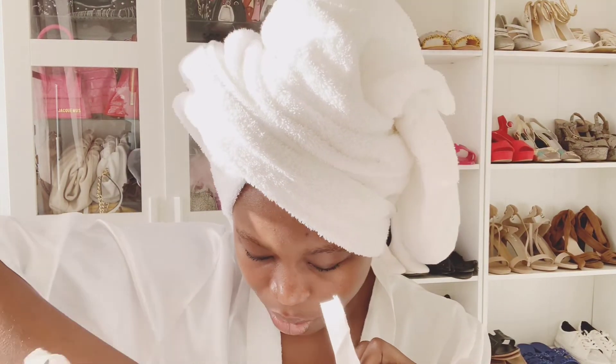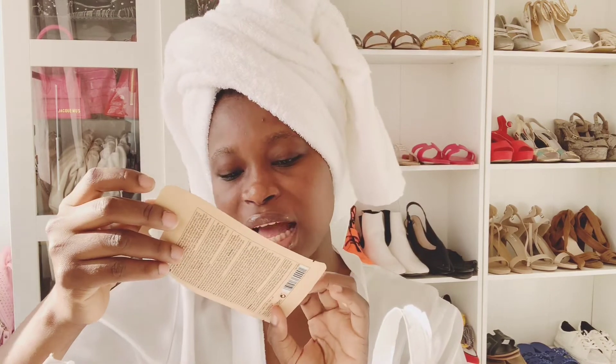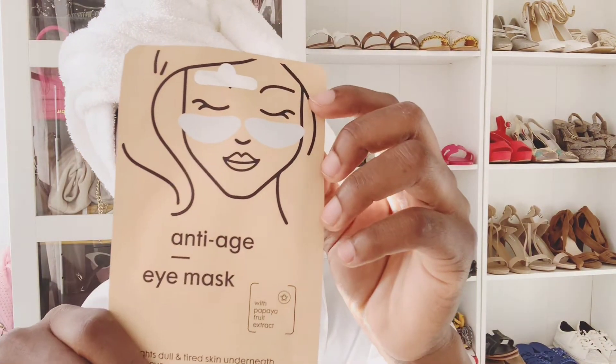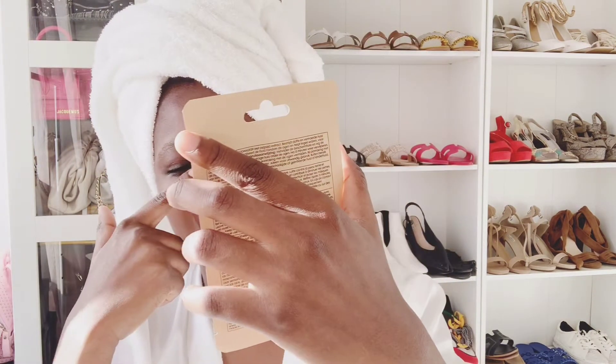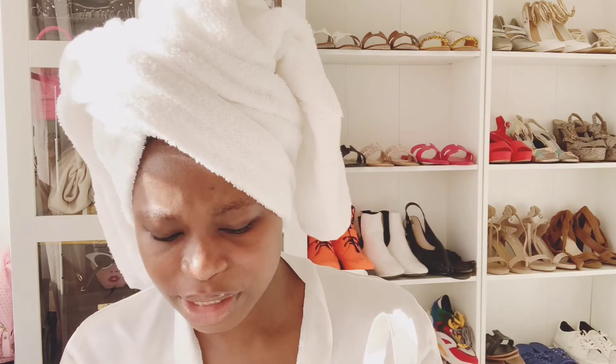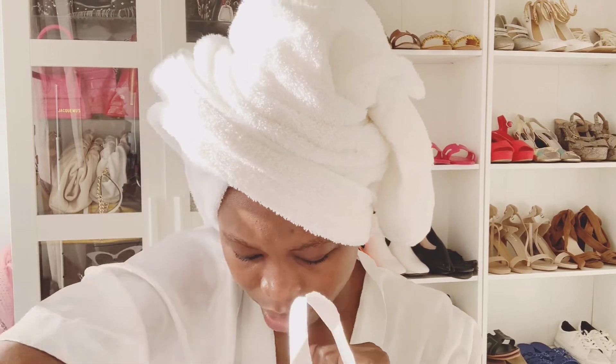In Claire's I found anti-aging eye masks — under-eye masks, also from Emma. They sell them at Claire's, which is where I got them.